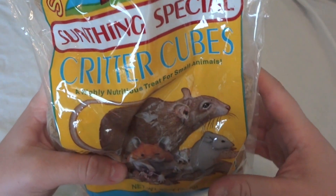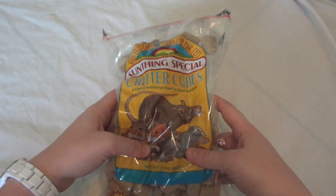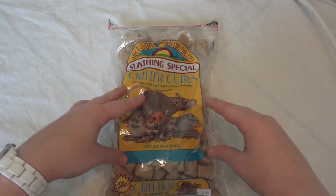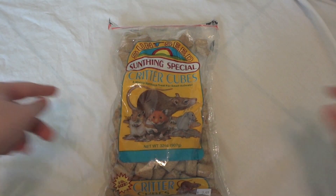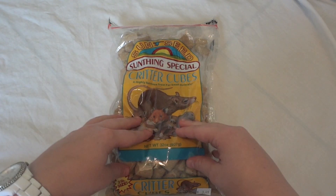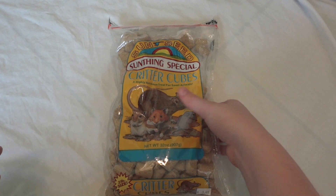I have been feeding them the Missouri lab blocks along with their seed mixes. As of this video I haven't tried it, but I probably won't post this for a while, so I will put a little annotation in here to let you guys know if they like this and if I recommend it.